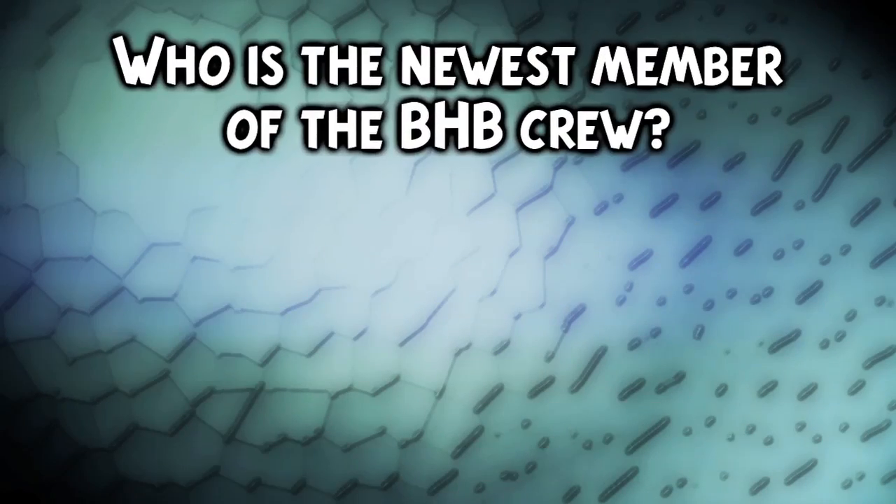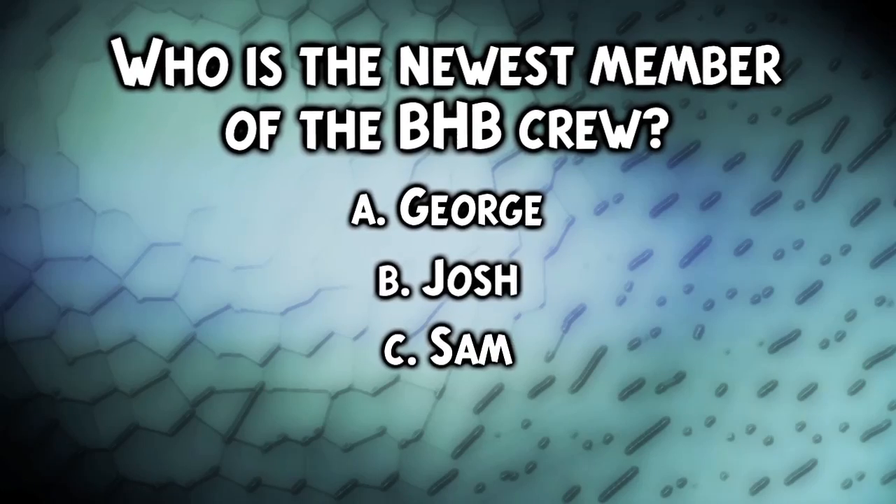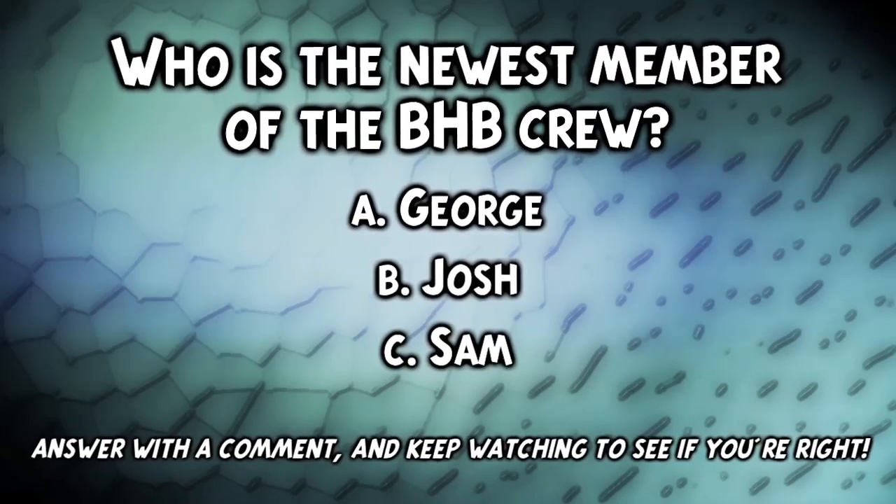Who is the newest member of the BHB crew? Is it A, George; B, Josh; or C, Sam? Answer with a comment and keep watching to see if you're right.